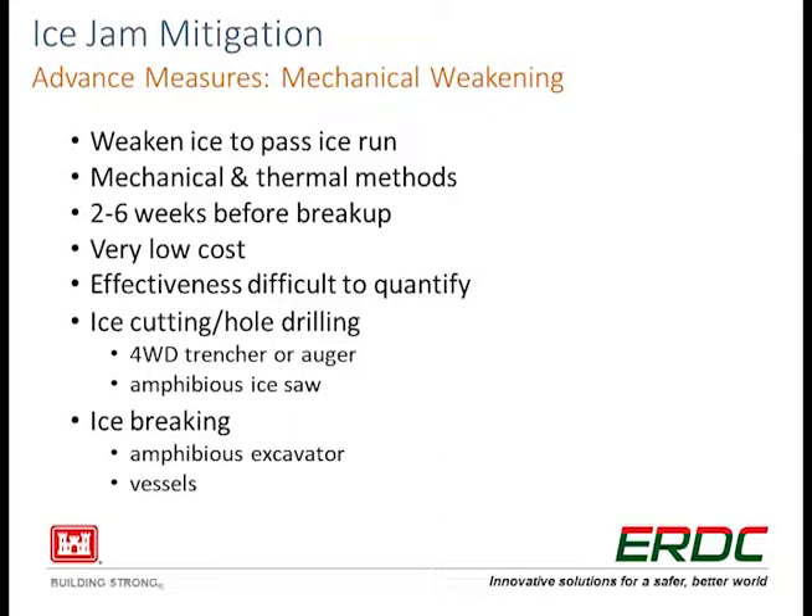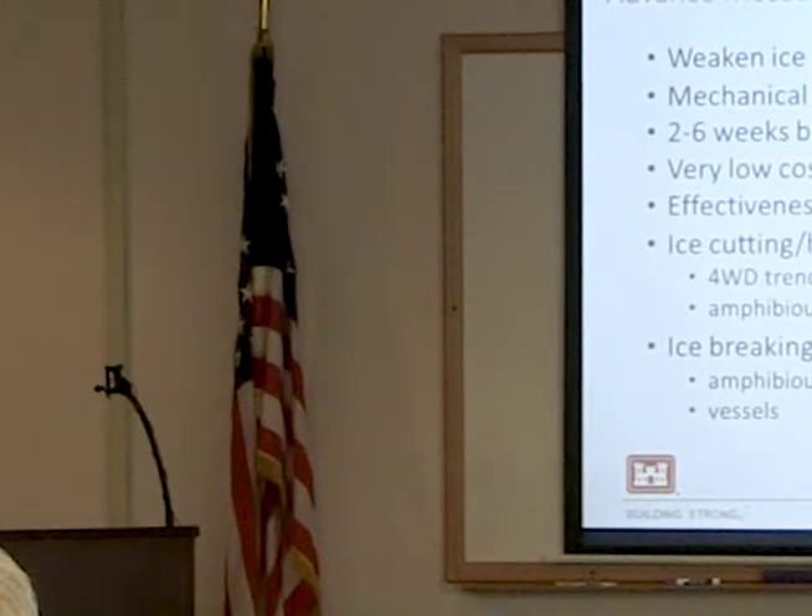The first advanced measure would be mechanical weakening. The idea is to weaken an ice sheet before nature would do it. One of the initiation points of a breakup jam can be a downstream ice cover still in place when breakup ice from upstream comes down. If we start to weaken that ice downstream by cutting or boring holes ahead of time, we can theoretically get it to move downstream and flow out before the natural breakup ice comes down, thereby opening up the channel. There can be issues with it — what's downstream? We don't want to just create a problem for the next folks.